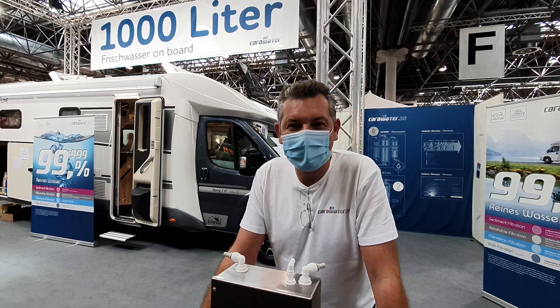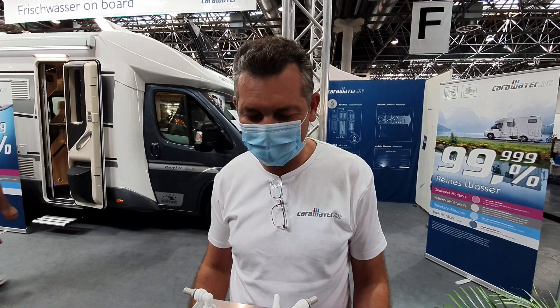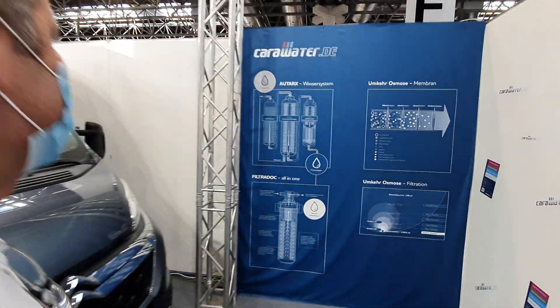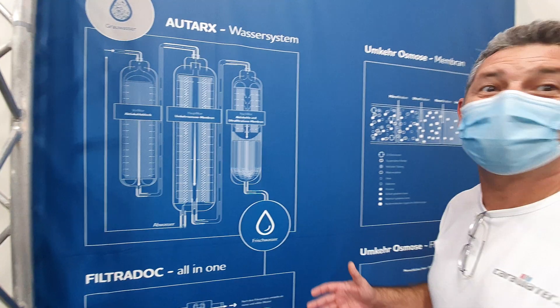This is Lupo. Where do we get the water from, Lupo? Welcome to Carawater. I can explain how it works — maybe you come with me and I can show you on this table. Sorry about my English, it's not the best, but I'll try.